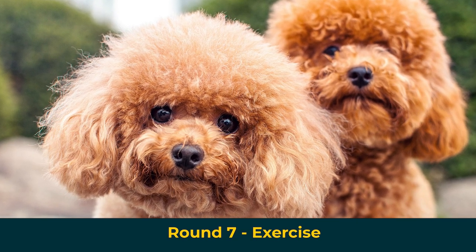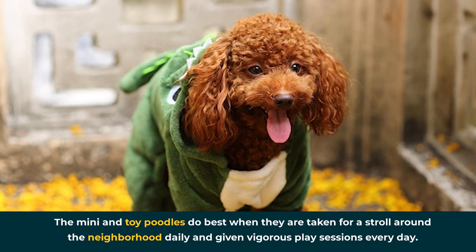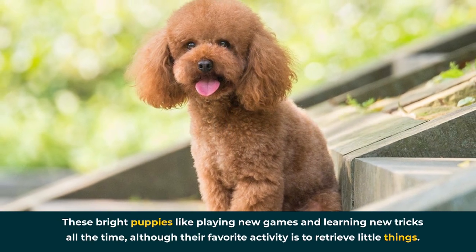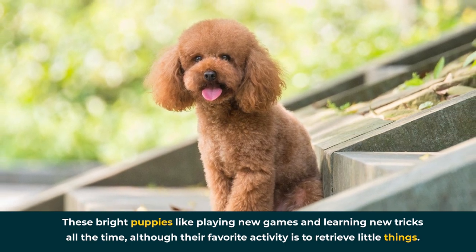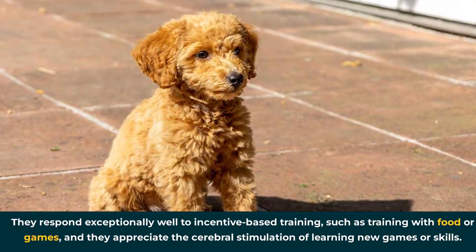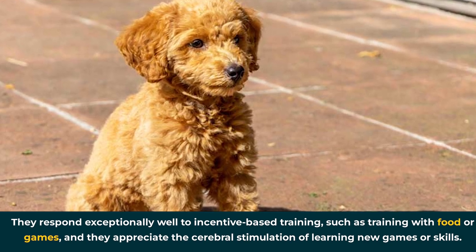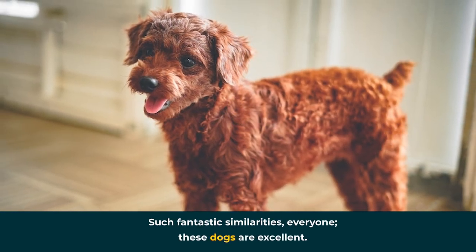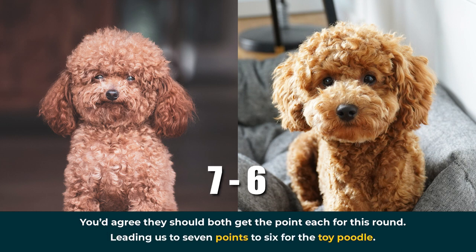Round 7: Exercise. The mini and toy poodles do best when taken for a stroll around the neighborhood daily and given vigorous play sessions every day. These bright puppies like playing new games and learning new tricks all the time, although their favorite activity is to retrieve little things. They respond exceptionally well to incentive-based training, such as training with food or games, and they appreciate the cerebral stimulation of learning new games or skills. They both get the point each for this round, leading us to seven points to six for the toy poodle.